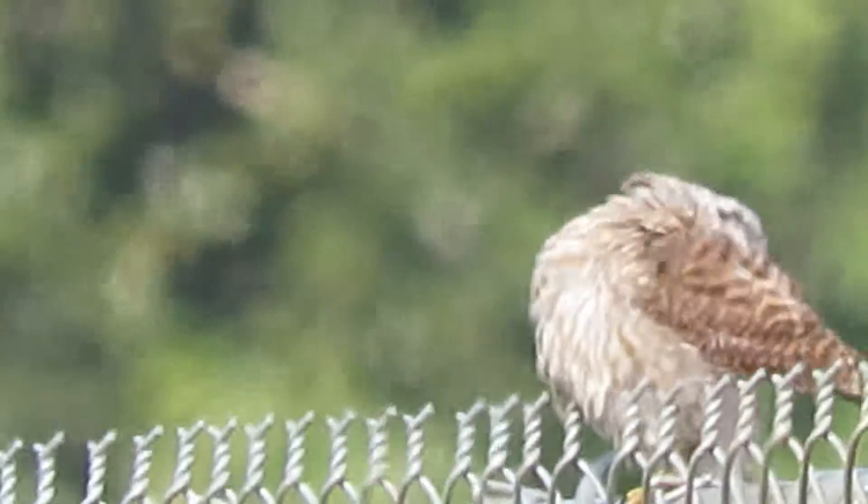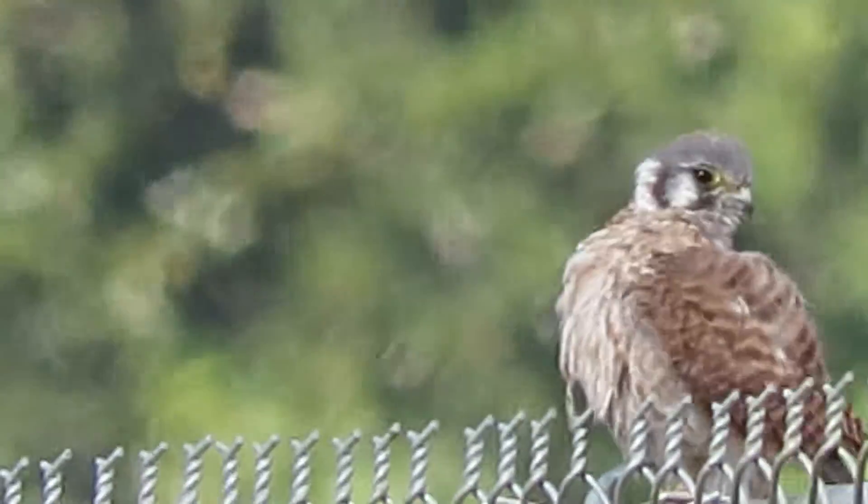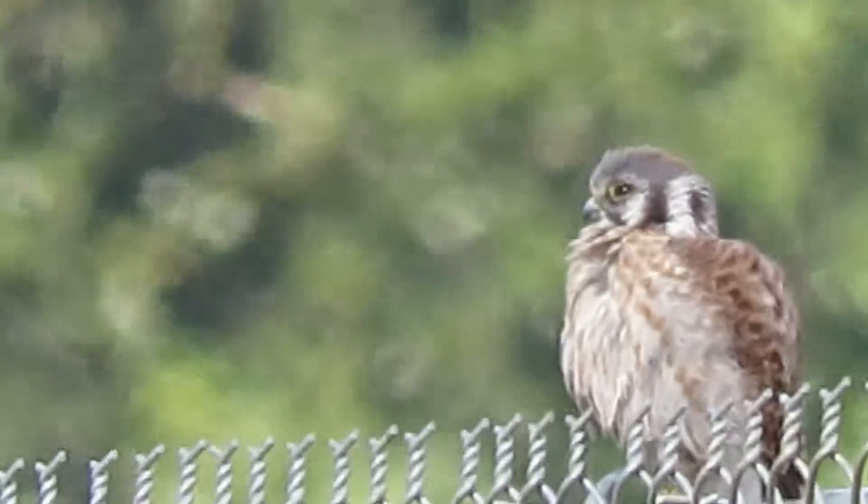Yeah, she's getting serious about this preening now. We've got good filtered light, we're enjoying the day. It's fairly cool — about 61 degrees.